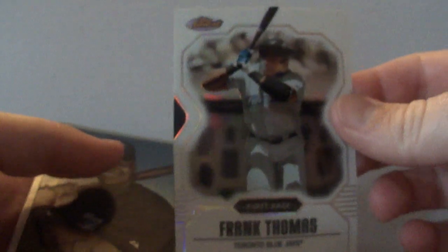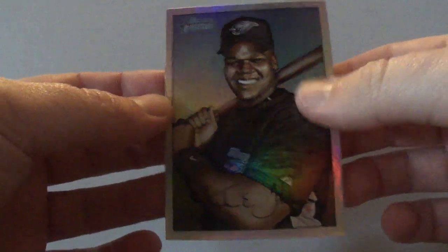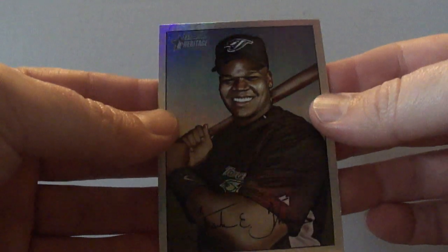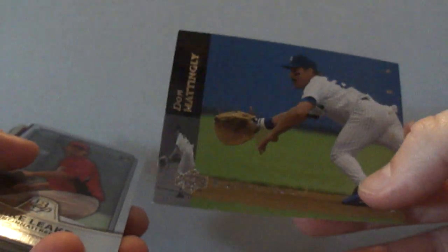I got a Frank Thomas Finest Refractor from 2007, and then a Bowman Heritage Frank Thomas — I forget what they call this insert, rainbow foil or something like that. Next one here is just a Topps Chrome Derek Jeter from 1999, and a Don Mattingly Electric Diamond from 1994.